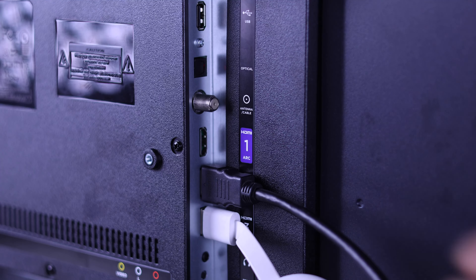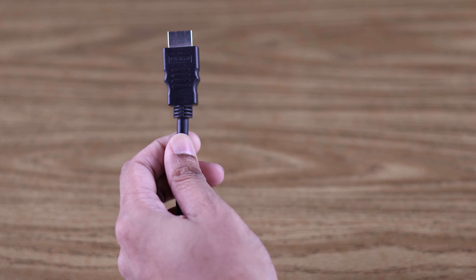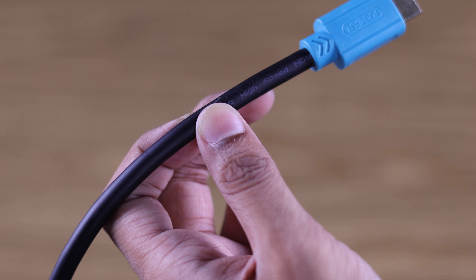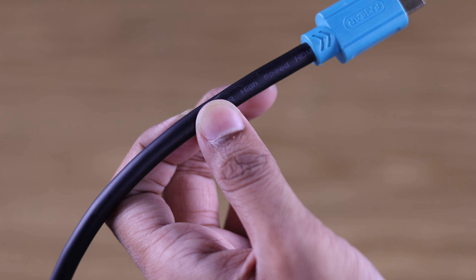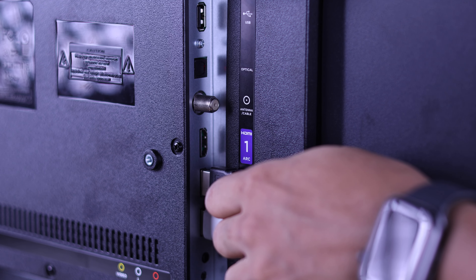If it's a soundbar or home theater, then you need to plug that device into the HDMI ARC port, or else it will show up as no signal. Also check that the cables are in fresh condition and rated for high speed data transfer. Both the ports and the cables should be cleaned properly too, as these are often overlooked and may cause signal issues.